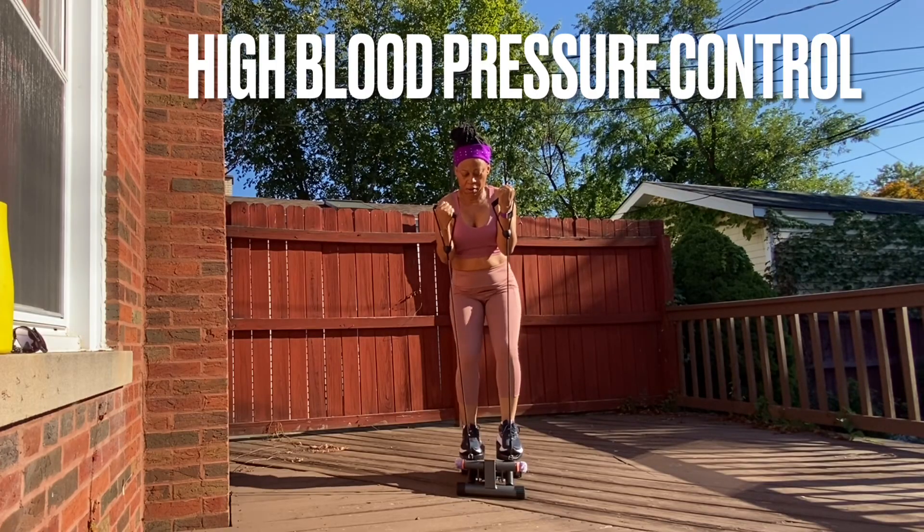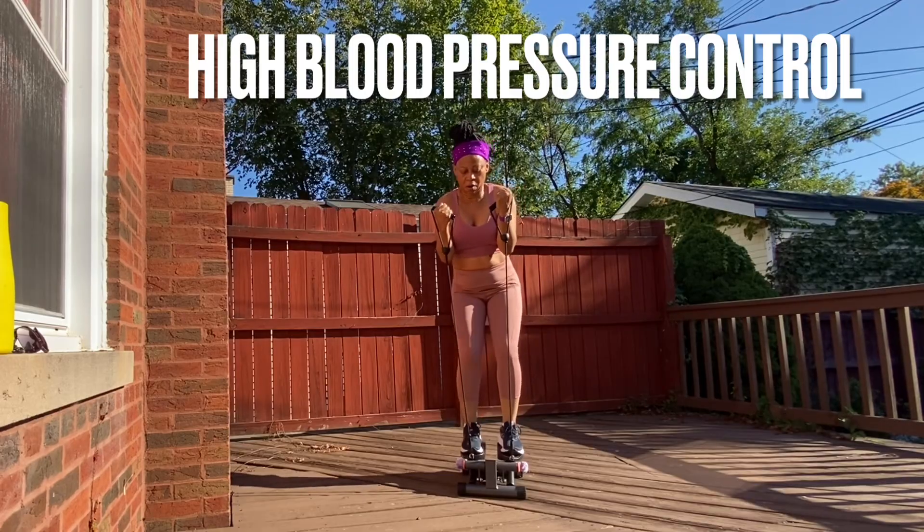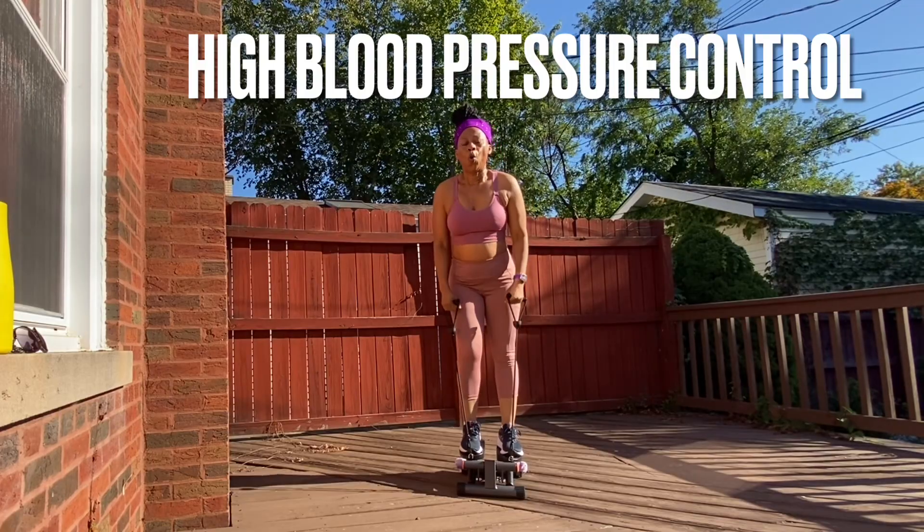The diastolic blood pressure should be no more than 80. Now, if you already have high blood pressure, your provider might be comfortable with anything less than 130 over 80. If your pressure is hitting 140 over 90, you definitely need medication — and I would say even before 140 over 90, you need medication.